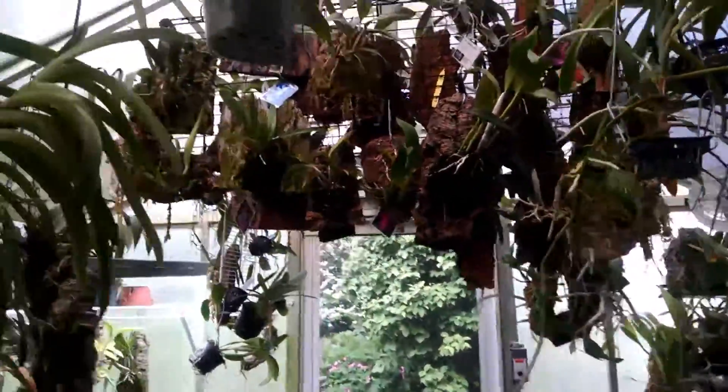There's an Epicattleya from SVO that's getting ready to bloom.